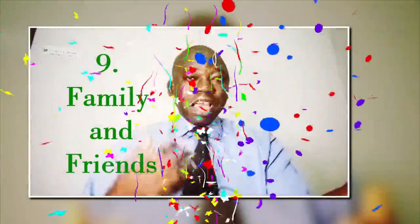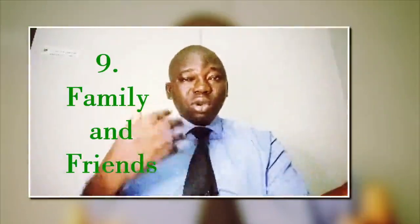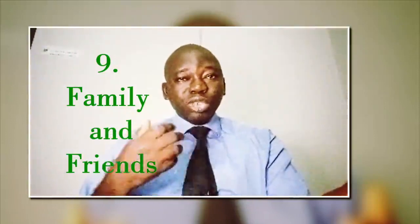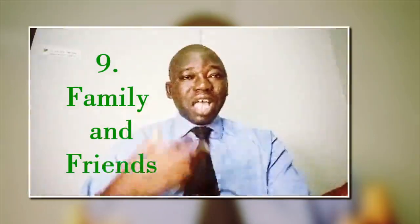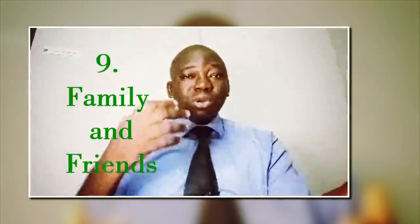Number 9, which should really be number 1 or number 2, is family and friends. If you have a good relationship with friends or family, you could consider asking for a loan. Be sure to discuss the terms and put everything in writing to avoid misunderstandings.